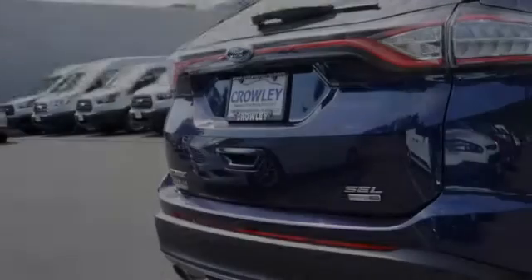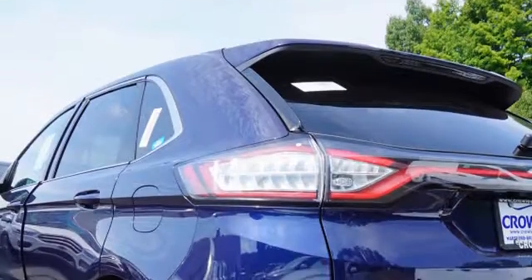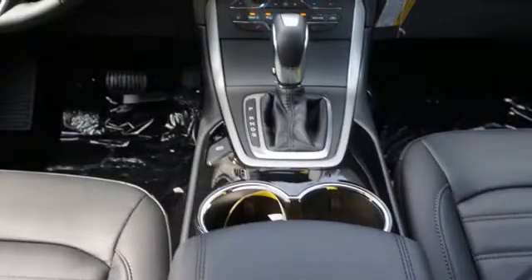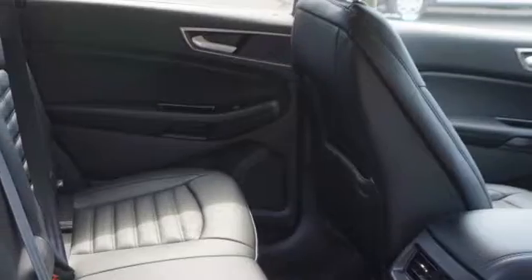This is a 2016 Ford Edge. All of the following features are included: traction control and stability control systems, side impact door beams, body side reinforcements, an anti-lock braking system, a push button ignition, and a trip odometer.